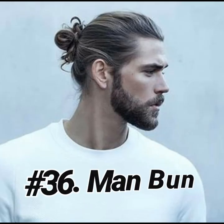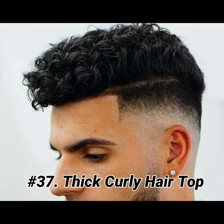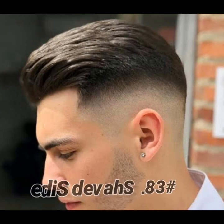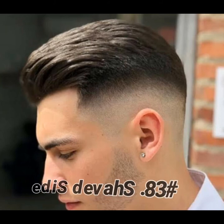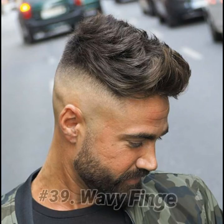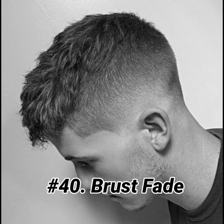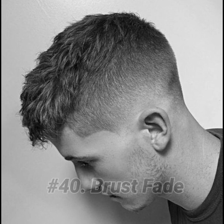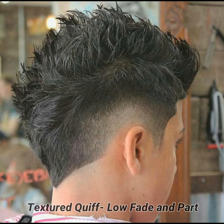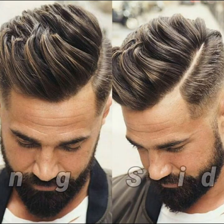Man bun. Thick curly hair top skin taper shaved side. Wavy finger. Wavy finger and part. Long side.